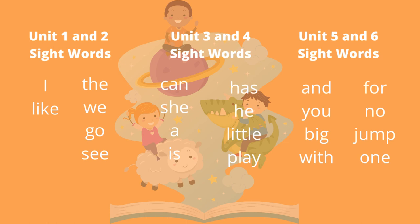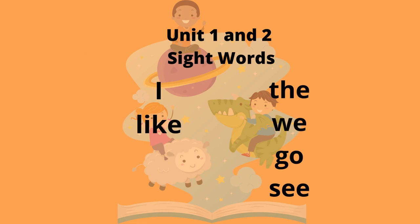Excellent work, scholars! Now, let's review sight words from our previous units of study. Ready? Let's go!